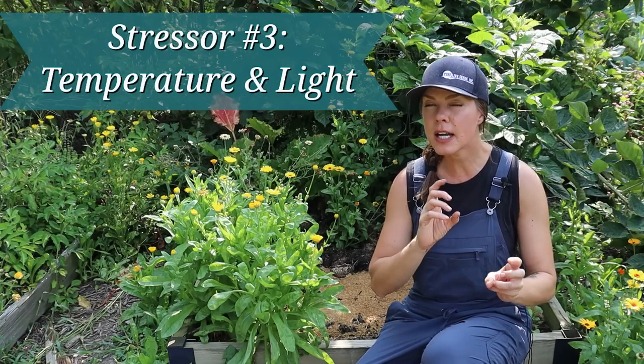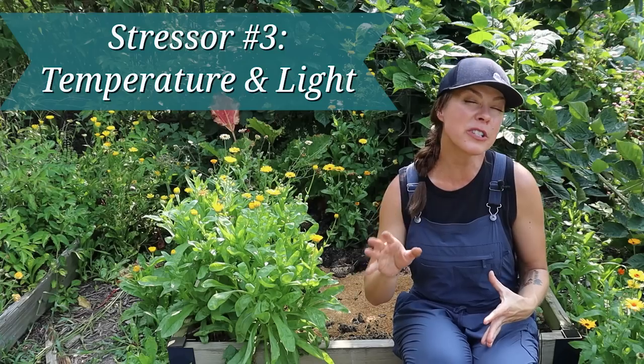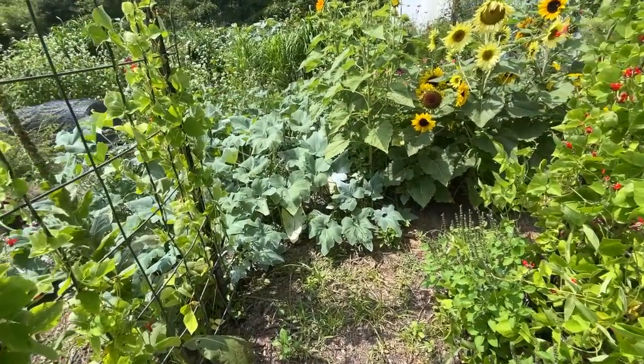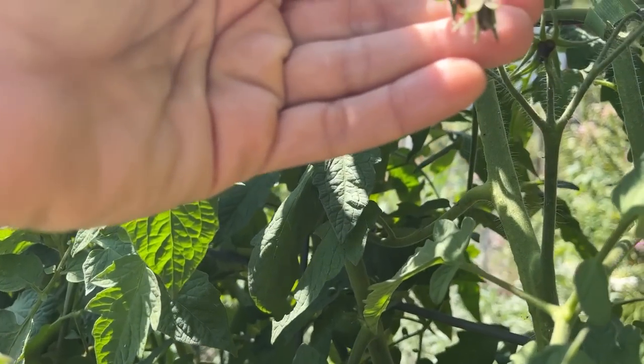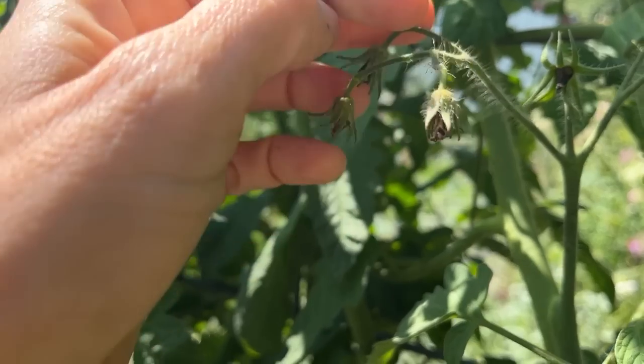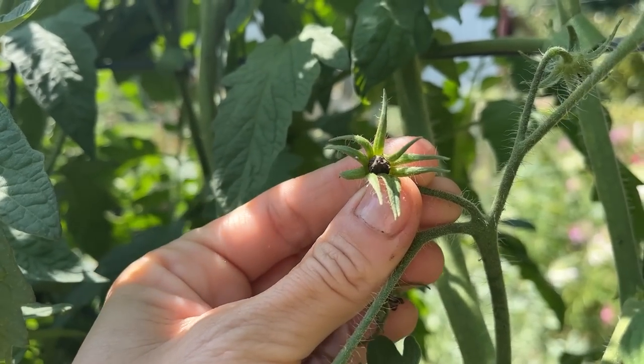Anything I can do to help mitigate stress on these little babies this time of year, I am doing. In addition to optimizing nutrient uptake, I'm focusing on heat and light exposure. Extreme temperature swings can be much more stressful on plants than if it just stays a level hot temperature. Extreme heat can disrupt photosynthesis and reduce flower and fruit production. Many tomatoes, with the exception of heat-set varieties, will abort flowers after several days with temperatures above 85 degrees Fahrenheit and/or nighttime temperatures above 70 degrees Fahrenheit.